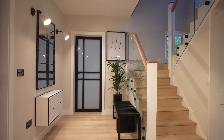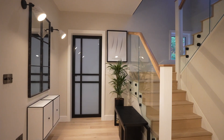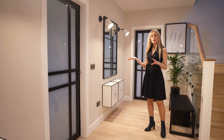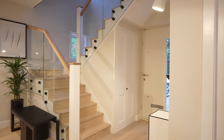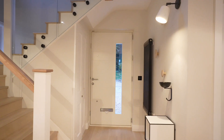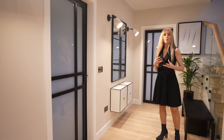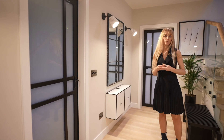A lot of entrance hallways do lack natural light. One way to bring more light is to use mirrors. Another way is to use artificial lighting, but don't rely only on the ceiling lighting. Think about your walls and how well you can light them using wall lights.